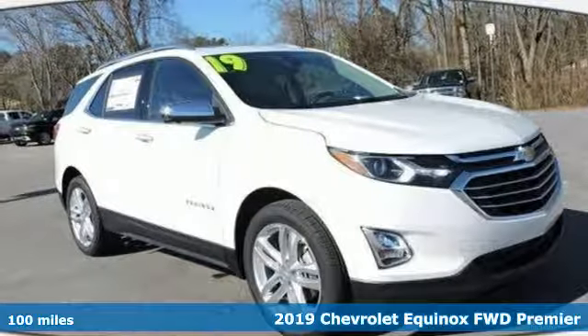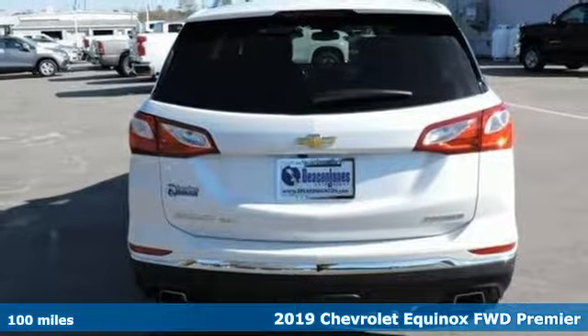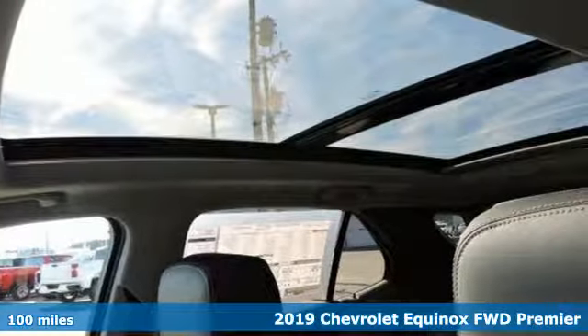It's a new 2019 Chevrolet Equinox. In a Chevy, the journey matters more than the destination. And with features like these, every drive's a pleasure.